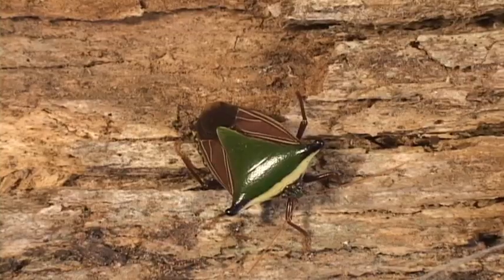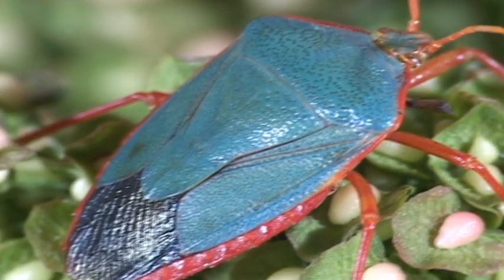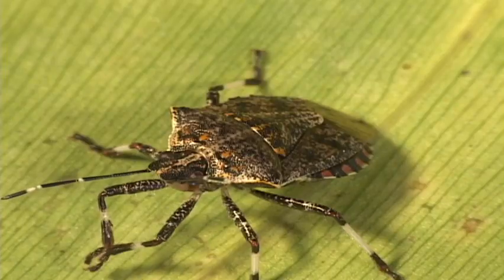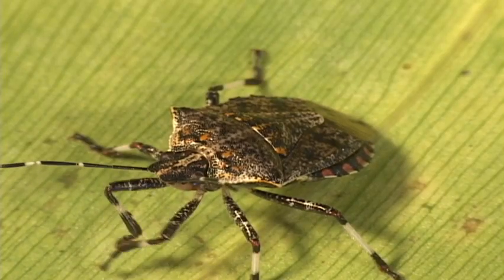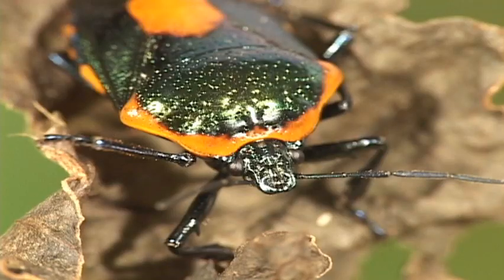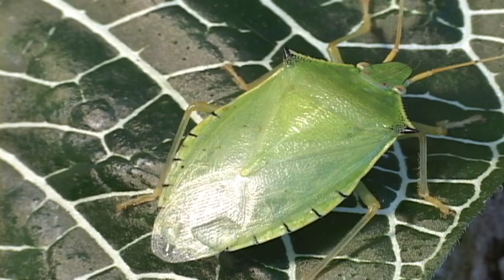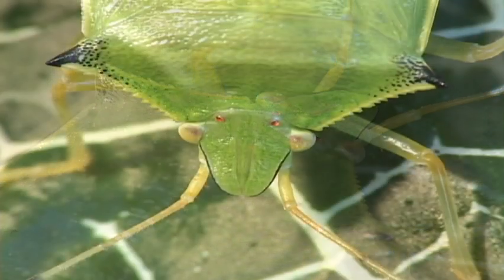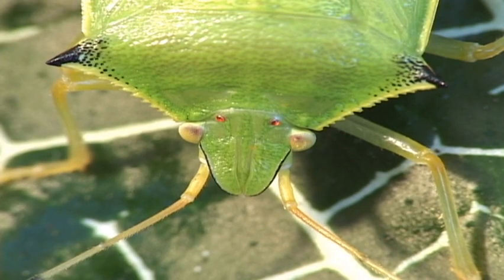Stink bugs come in a variety of shapes and colors. Some are camouflaged while others stand out. Looking closely at the head, you'll notice the compound eye with the orange ocellae, or simple eyes behind and between them.